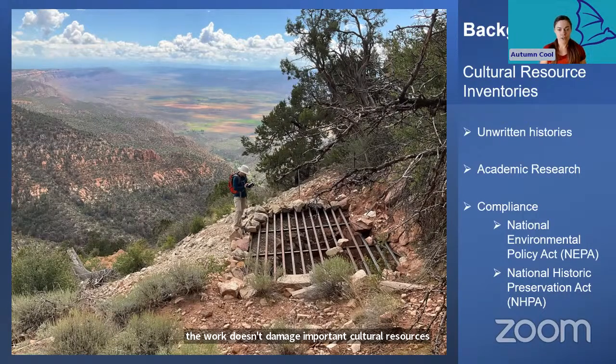Projects subject to these rules range widely and include everything from freeway expansions to cell tower construction to environmental restoration work being done on public lands. These regulations are essential — they are in place to prevent things like a gas pipeline being driven right through an old cemetery, which is a thing that has happened more than once.